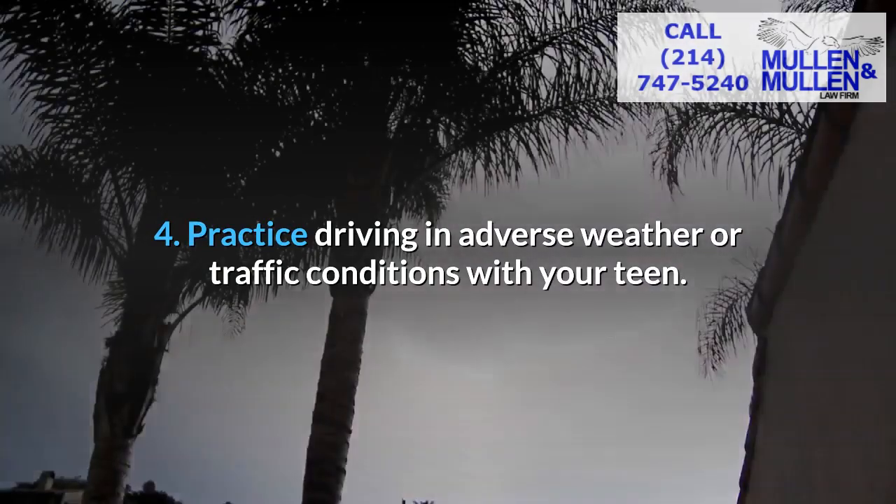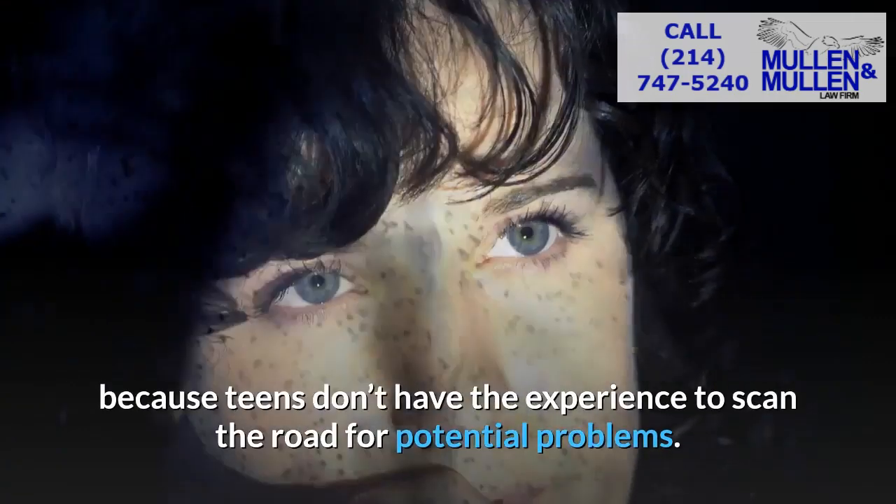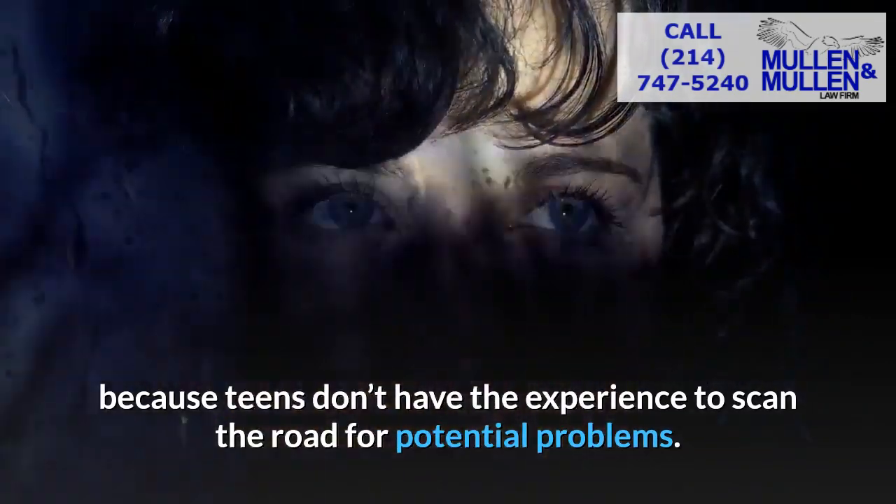Four: practice driving in adverse weather or traffic conditions with your teen. Failure to anticipate hazards happens because teens don't have the experience to scan the road for potential problems.